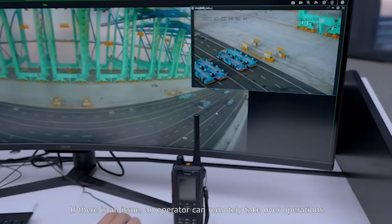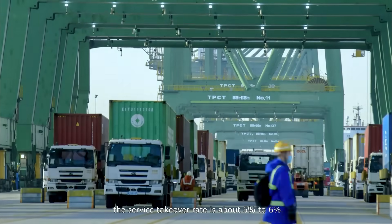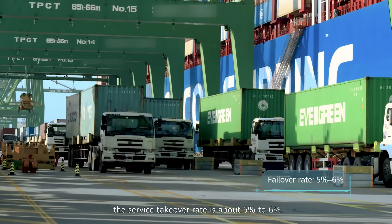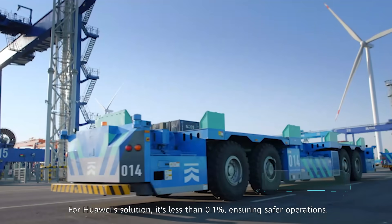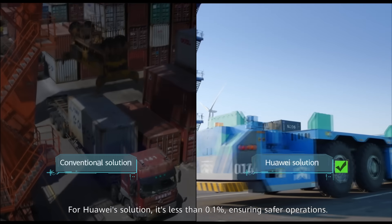If an IGV fault occurs, an operator can remotely take over operations. For a regular autonomous driving solution, the service takeover rate is about 5% to 6%. For Huawei's solution, it's less than 0.1%, ensuring safer operations.